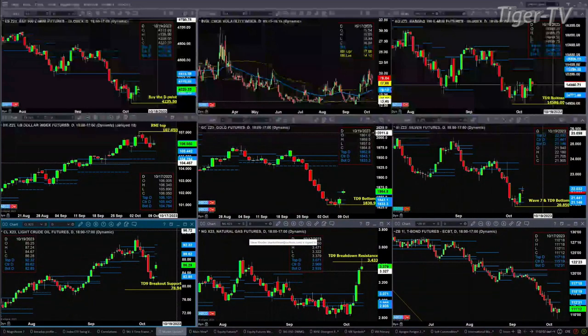Silver, just like gold, is finding resistance where the sellers are located — the top of that daily profile. The number that buyers need to overcome is 22.03.